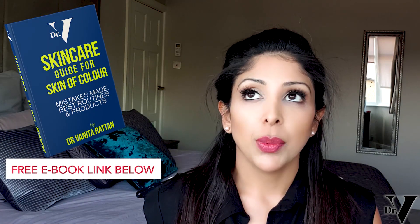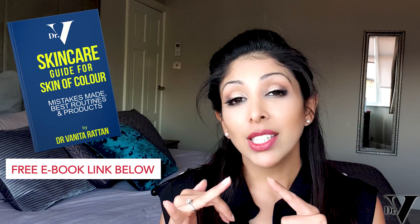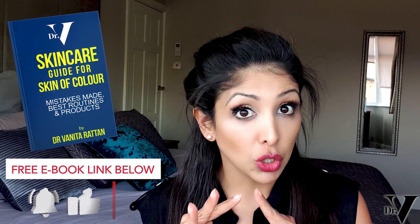There are two schools of thought when it comes to keratosis pilaris, and when it comes to skin of colour, we have to be a little bit more careful. In this video, I'm going to talk about what's going on with your skin, the best home remedies, the worst mistakes made, and which professional treatments you should avoid.